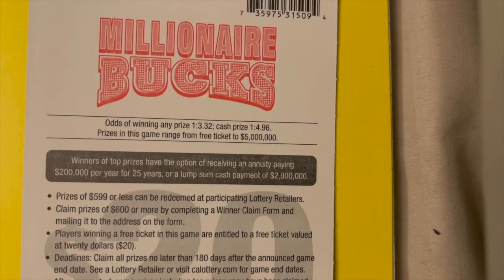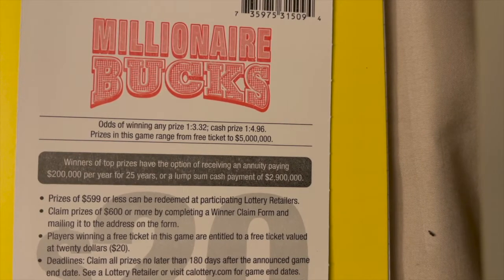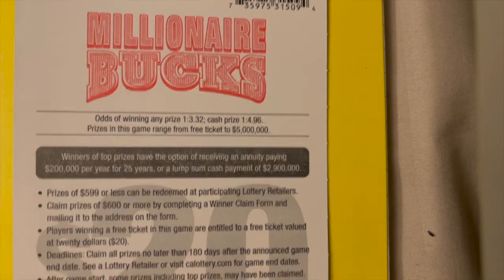The odds of winning any prize are 1 in 3.32 and cash prize odds are 1 in 4.96. The top prize is $5 million dollars.